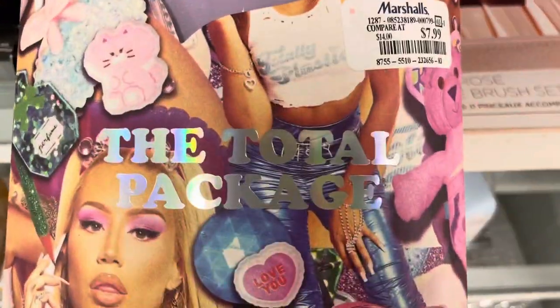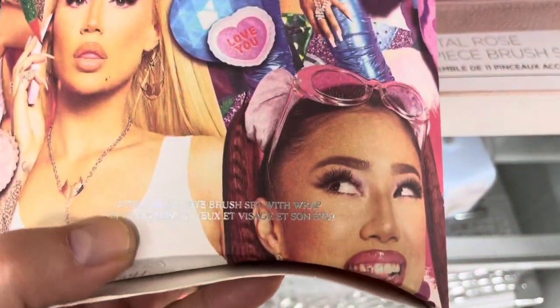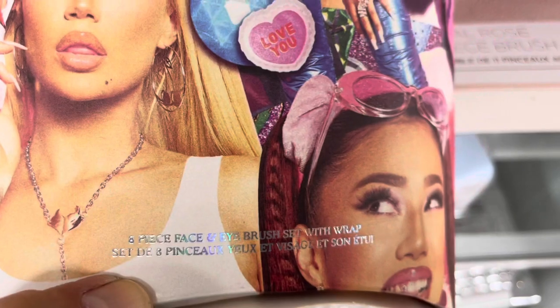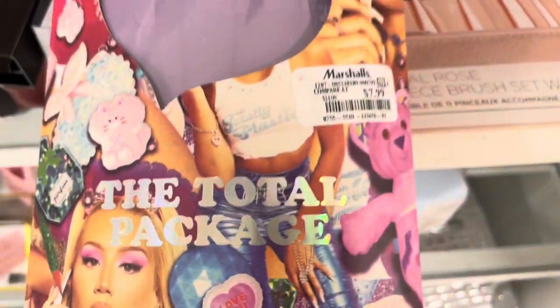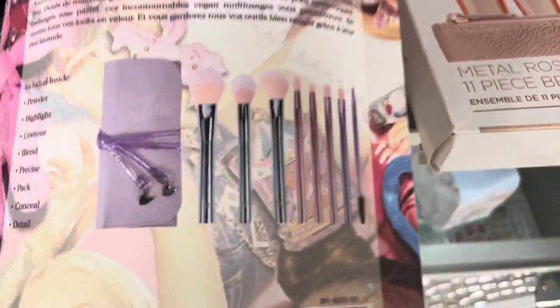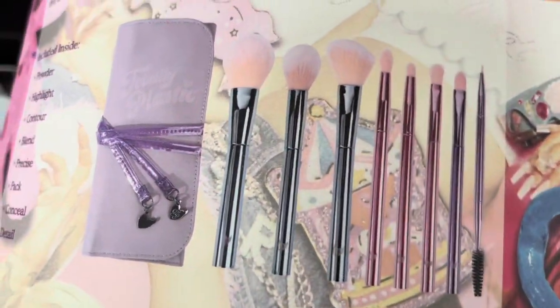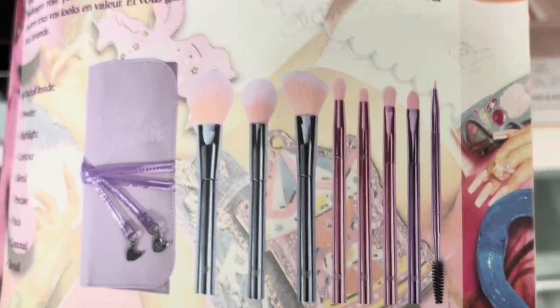Here's the Iggy Azalea brush set — the Total Package for $7.99. It has a complete selection of brushes and a little wrap case. If you're looking for some Iggy stuff, more is showing up. I don't need these but that is a great deal — it looks like you get eight pieces, so that's really good.